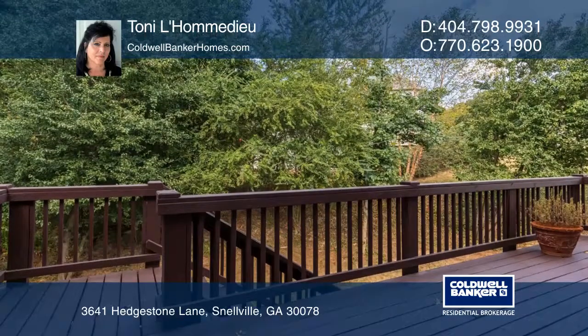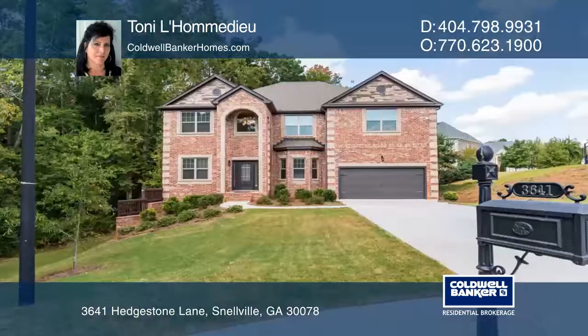The backyard is a private nature sanctuary. Have any questions? Call Tony Lahamadou today.